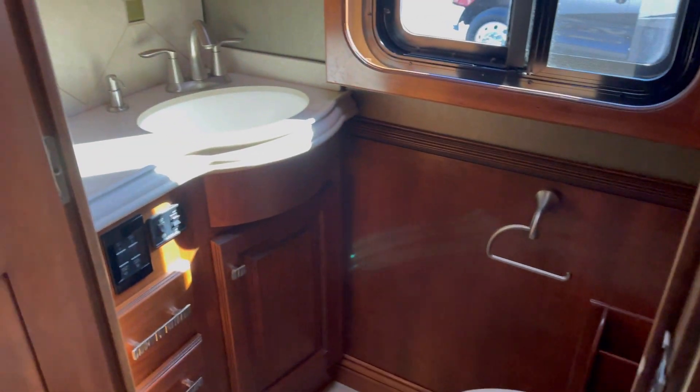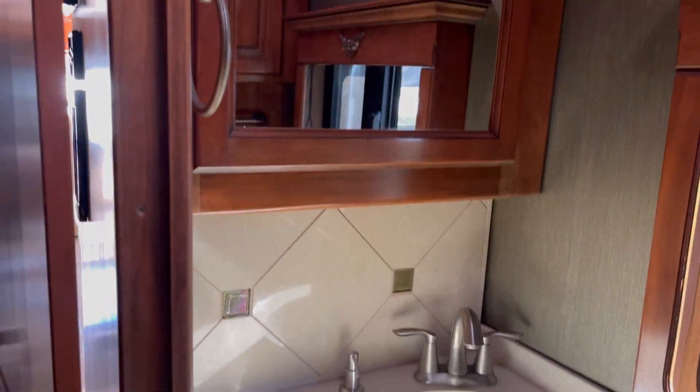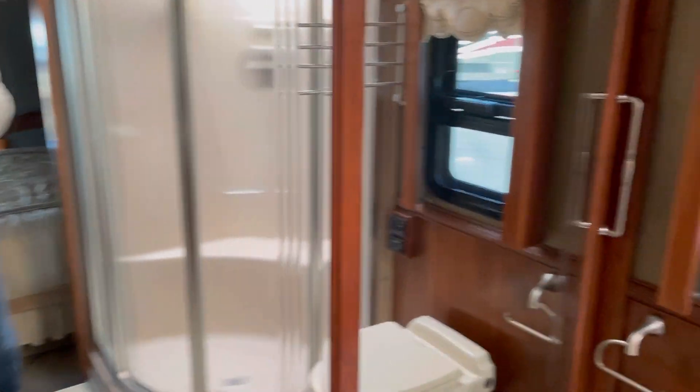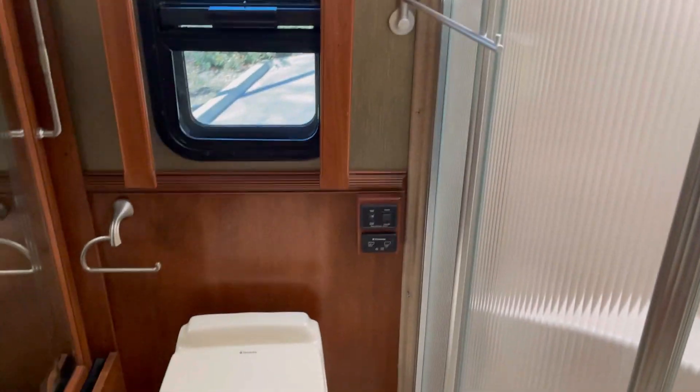And then let's check out the bathroom. Shower. Oh, there's...